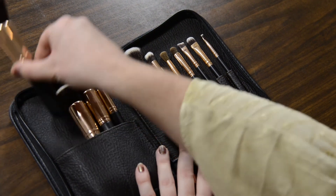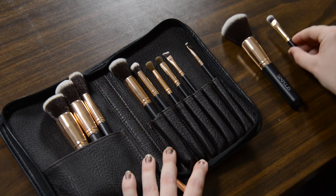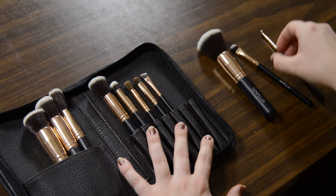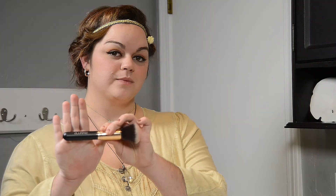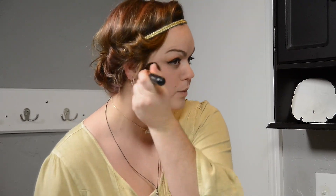One thing I really like about these brushes is that they are cruelty free, which means they are not tested on animals. Another thing I really like is they are so much softer than some of the other brushes I've used before. This first one I'm using is a powder brush, just for loose or pressed powder, and it's a dry brush — some of the other ones can be used wet.